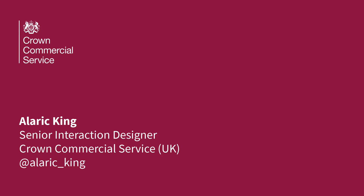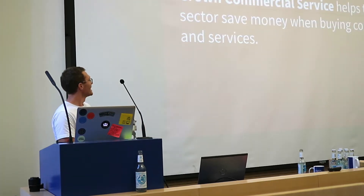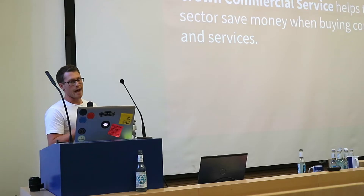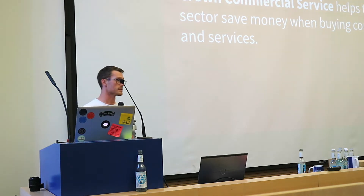I'm a senior interaction designer. The Crown Commercial Service helps the UK public sector save money when buying common goods and services - that's called procurement. That could be buying anything from the Department of Education wanting to buy some supply teachers, all the way through to a local authority wanting to buy police cars. We also broker chemical hazard suits. It's a random array of things that you can buy through us.